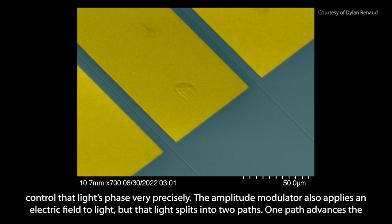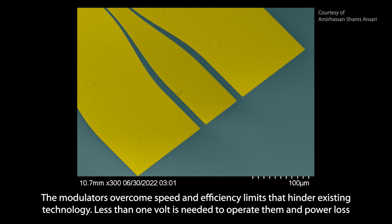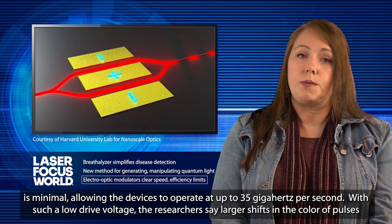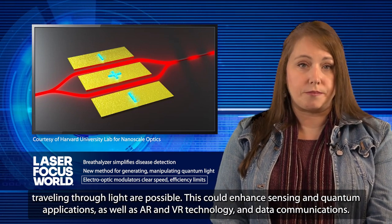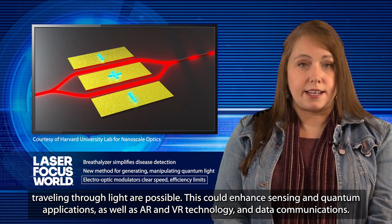The amplitude modulator also applies an electric field to light, but that light splits into two paths. One path advances the phase of light, the other delays it. The two paths ultimately recombine, allowing more efficient control of the modulator's light output intensity. The modulators overcome speed and efficiency limits that hinder existing technology. Less than one volt is needed to operate them, and power loss is minimal, allowing the devices to operate at up to 35 gigahertz per second. With such a low drive voltage, the researchers say larger shifts in the color of pulses traveling through light are possible. This could enhance sensing and quantum applications, as well as AR and VR technology and data communications.